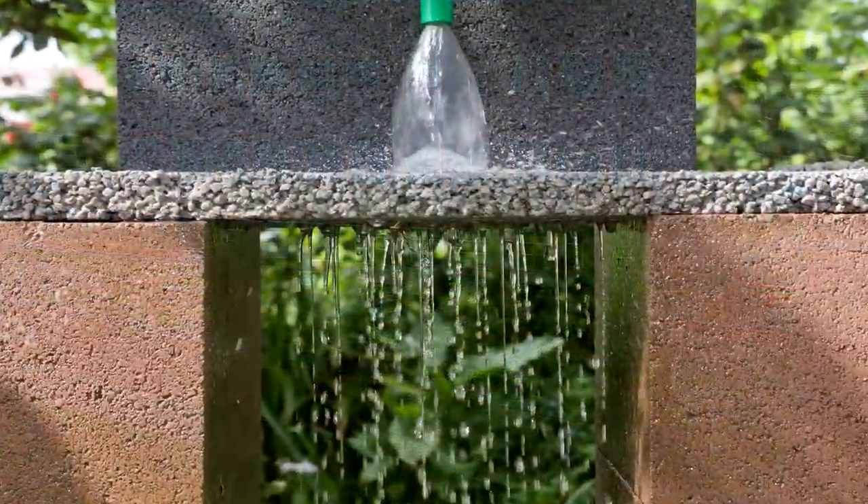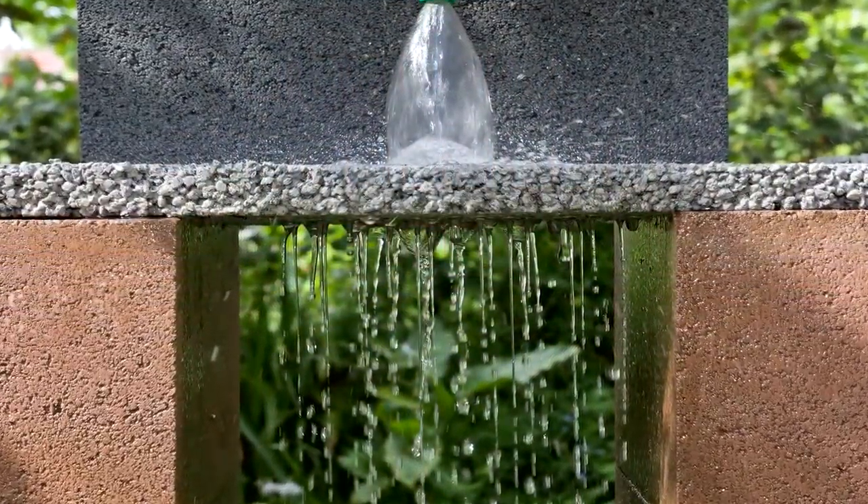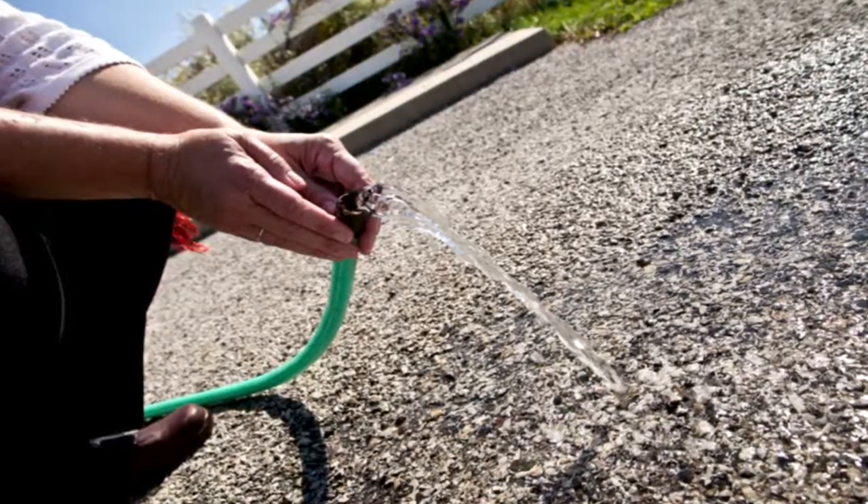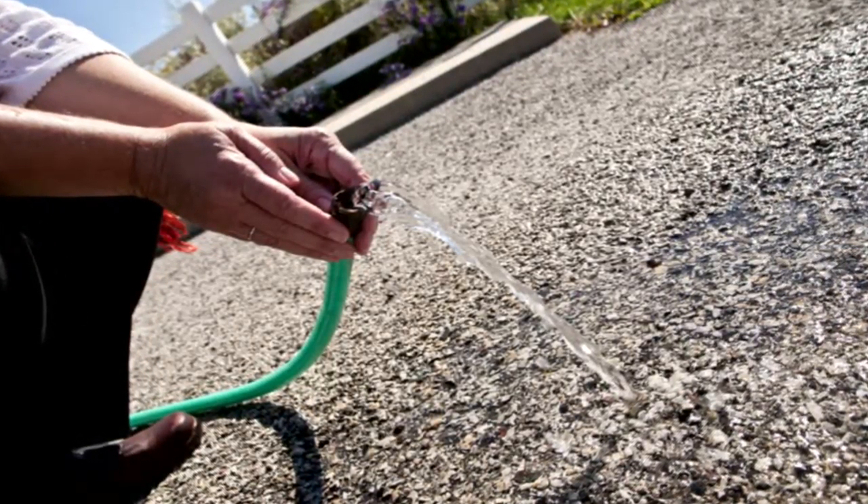A third type of green infrastructure is called porous pavement, which is simply a new type of sidewalk or street that allows water to infiltrate directly into the soil rather than running off to downstream rivers and streams.